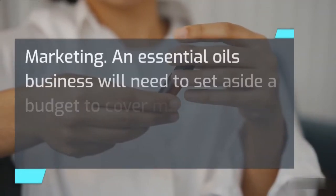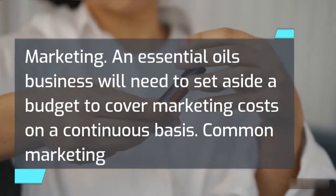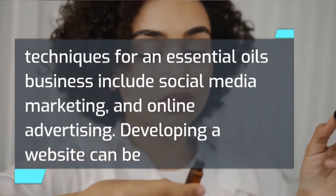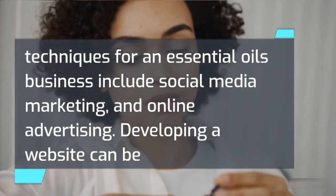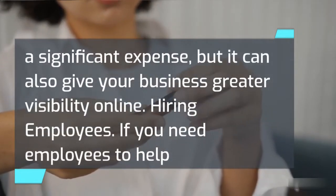An essential oil business will need to set aside a budget to cover marketing costs on a continuous basis. Common marketing techniques include social media marketing and online advertising. Developing a website can be a significant expense, but it can also give your business greater visibility online.